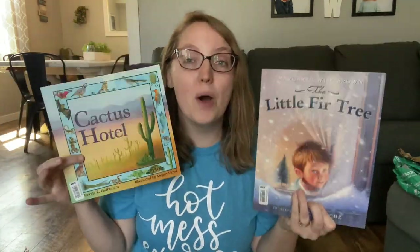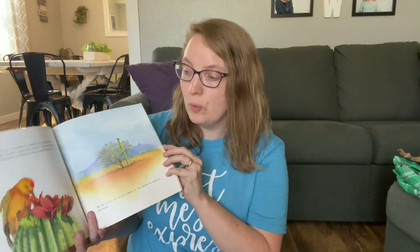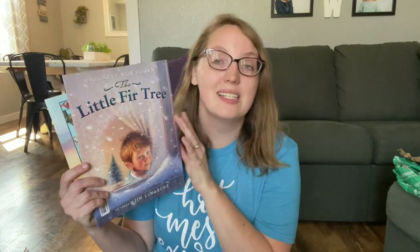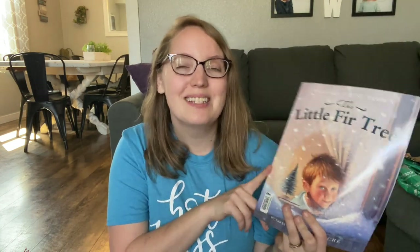First up, we have Cactus Hotel and The Little Fur Tree. Both of these books go along with my kindergartener's curriculum for next year. We picked a lot of literature-based curriculums, so many of these picture books will go with that. Cactus Hotel is all about cactuses and the different kinds of creatures who might find their home, food, or habitat within a cactus — a fun book that brings in a little bit of science. The Little Fur Tree is about a little fur tree who wishes he could be part of the rest of the forest, but is picked by a little boy for a very special Christmas tree.